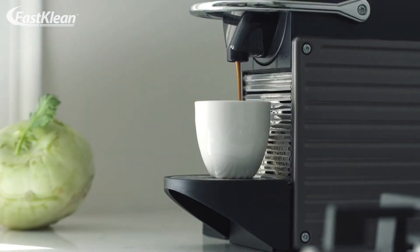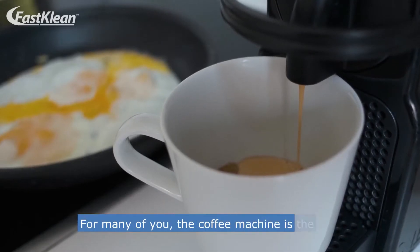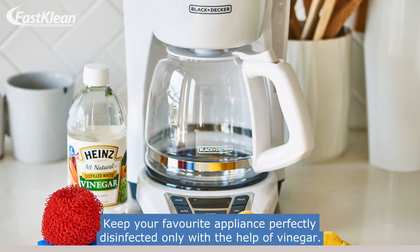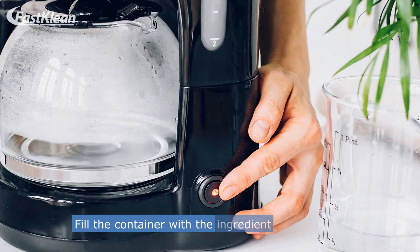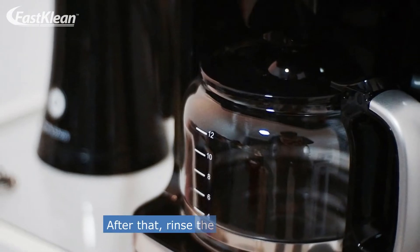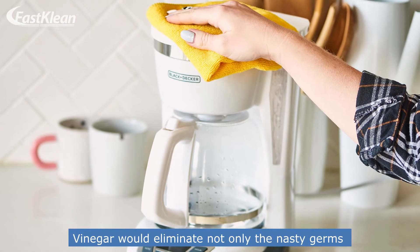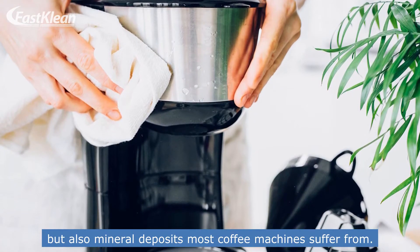Number 2: Clean the coffee machine. For many of you, the coffee machine is the first stop as soon as you wake up in the morning. Keep your favorite appliance perfectly disinfected with the help of vinegar. Fill the container with the ingredient and run it just like you prepare your coffee. After that, rinse the container and run a few more water cycles. Vinegar will eliminate not only nasty germs, but also mineral deposits most coffee machines suffer from.